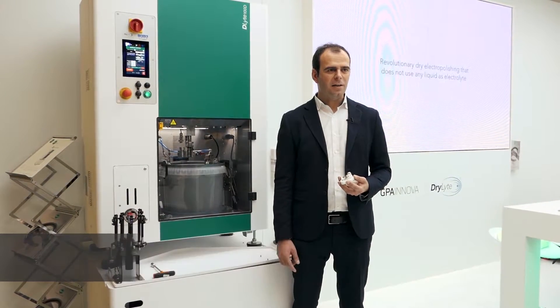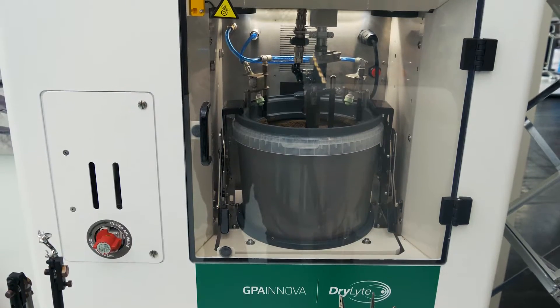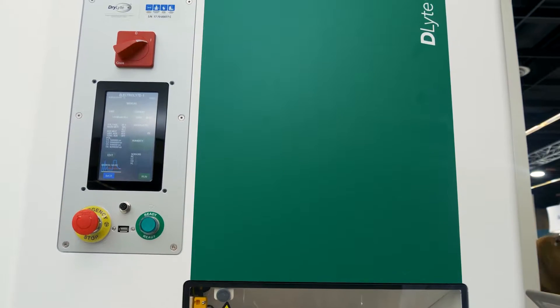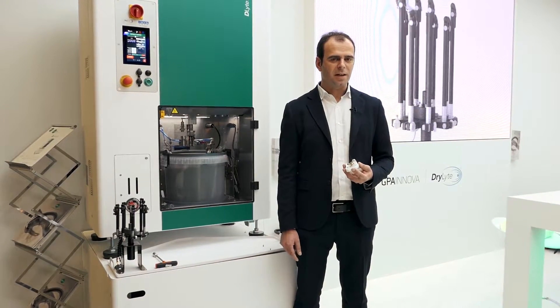It is a pleasure to be here at IDS after two years since our first presentation. We launched the dry light technology three years ago and our first priority was to bring it to the dental market. Our last exhibition at IDS was really successful — we presented our first prototype, the Delight 10, and after that exhibition we decided to move ahead with this big market.